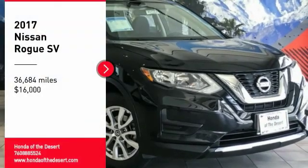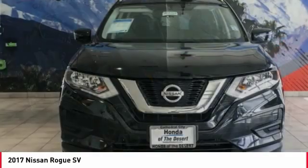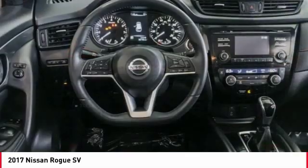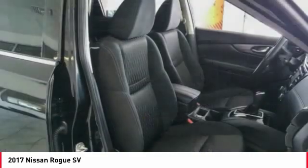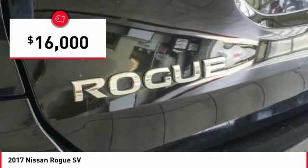Looking for the right vehicle? Check out the 2017 Rogue. The stylish Rogue gets 27 miles per gallon and still boasts nearly 58 cubic feet of cargo space. With a 5-star side impact safety rating and confident handling, the Rogue is more than you expect and everything you deserve, and is priced below $20,000.